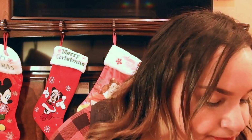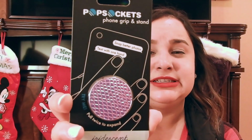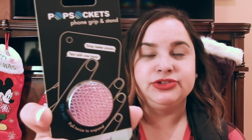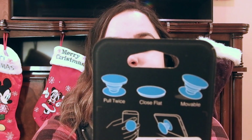Another thing I think would be so cool are these pop sockets. You can put them on the back of your phone, and they're only about $6. You can find them at TJ Maxx, Marshall's, or on Amazon. I like them because you can hold your phone easily and you can rest it — there are all these different ways you can use them.